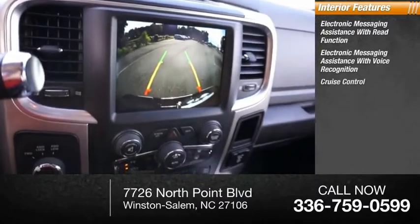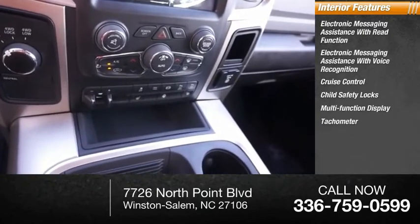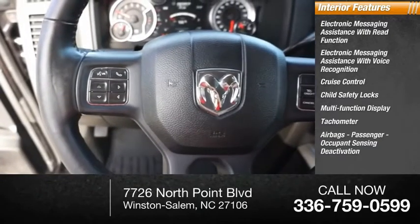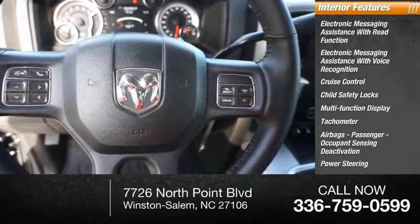Other interior features include cruise control, child safety locks, multifunction display, tachometer, airbags with passenger occupant sensing deactivation, power steering, one-touch windows, and a compass.